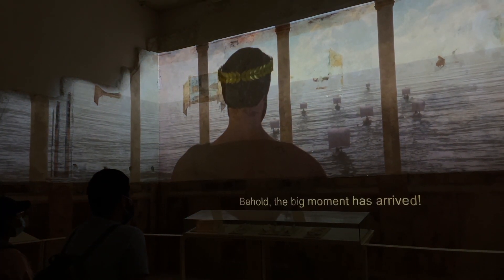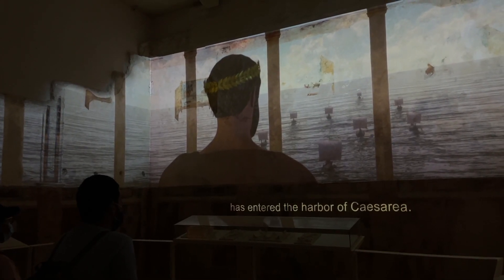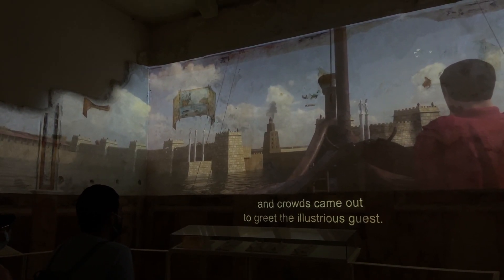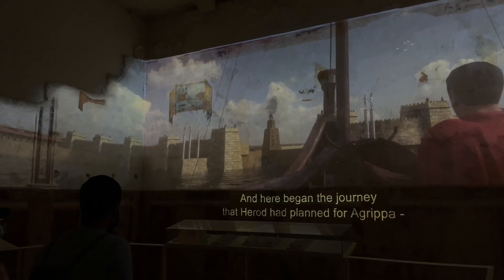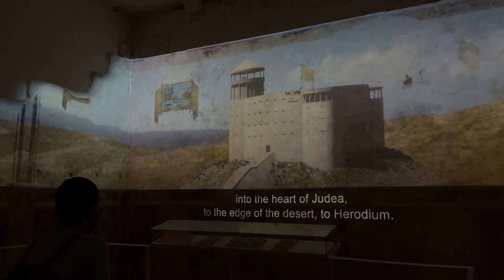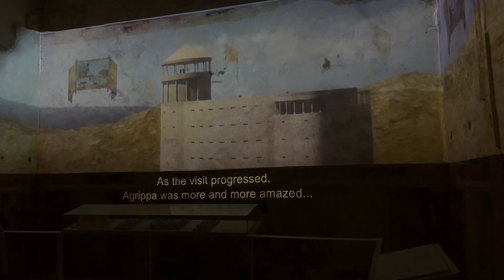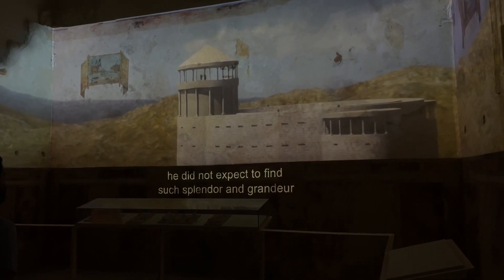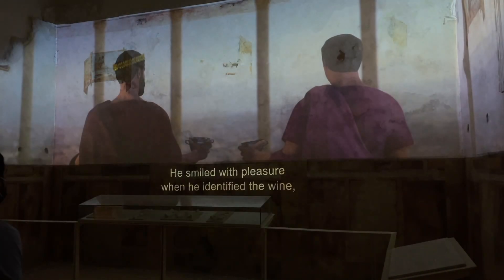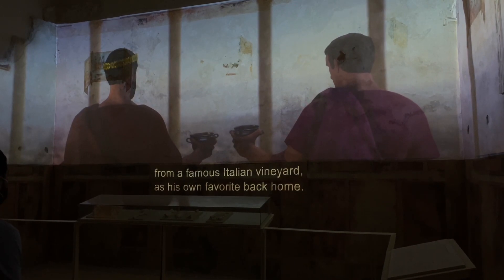Behold, the big moment has arrived. Marcus Agrippa, the emperor's second-in-command, has entered the harbor of Caesarea. The city was festively decorated and the crowds came out to greet the illustrious guest. And here began the journey that Herod had planned for Agrippa — into the heart of Judea, to the edge of the desert, to Herodium. As the visit progressed, Agrippa was more and more amazed. He did not expect to find such splendor and grandeur at the remote edge of the empire.